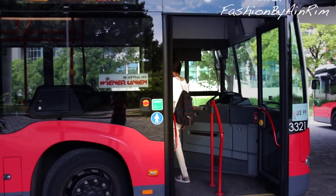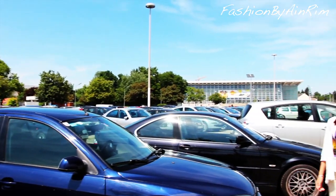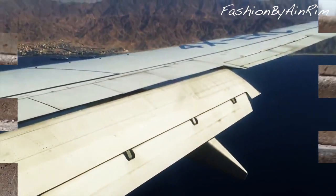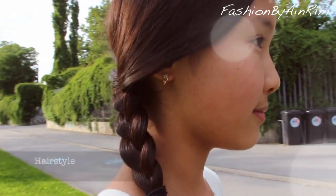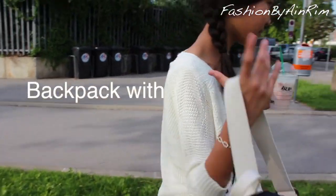Whether you're traveling by the bus, train, car, or even by the airplane, you always got to have a cute and comfy outfit, hairstyle, and a backpack with all the essentials.